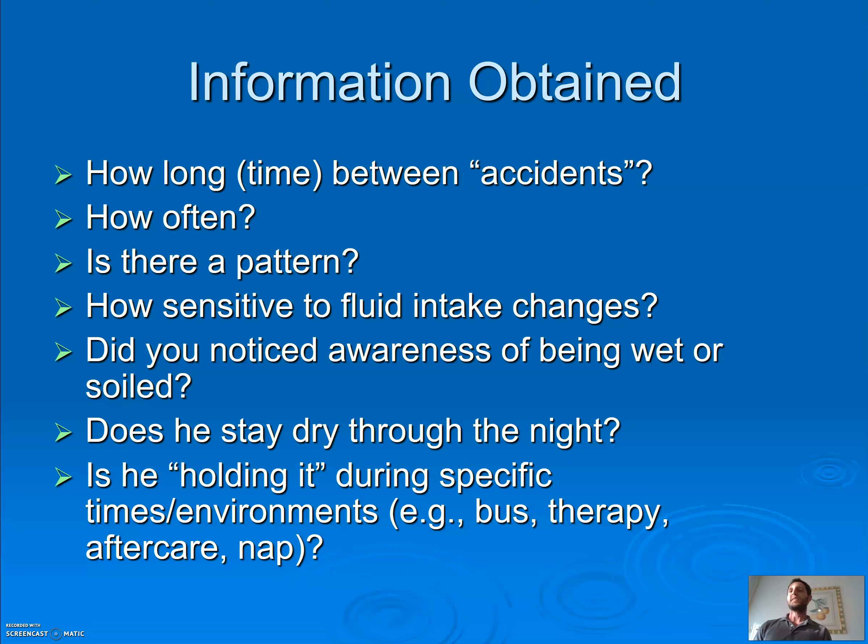Is there a pattern? How sensitive are they to fluid intake? Did you notice awareness of being wet — is your child telling you or complaining when they're wet or soiled, or do they not even care? Is your child able to stay dry throughout the night? Is he holding it during specific times? I've seen a child who can hold it during playground no matter what, but the minute they get to teacher time they say 'I need to go to the bathroom' — they're holding it in some situations or asking to escape a demand.